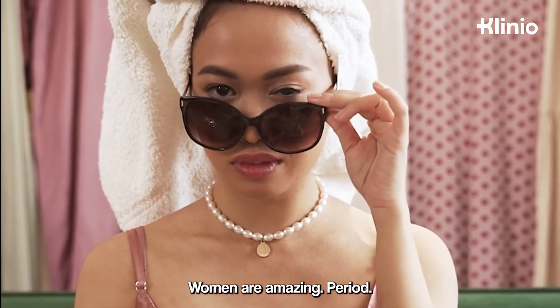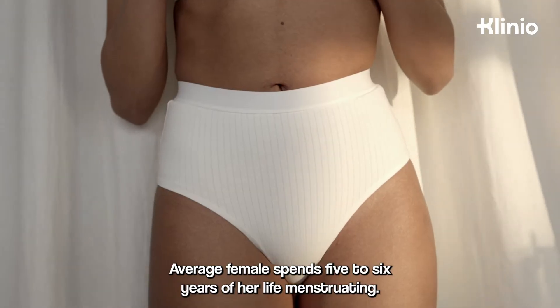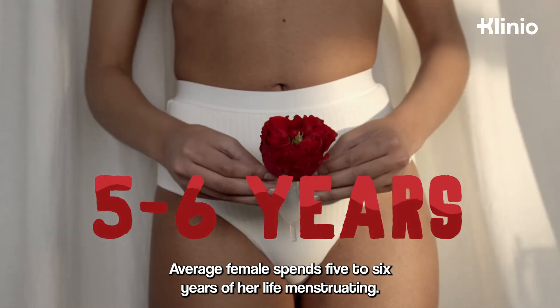Women are amazing. The average female spends five to six years of her life menstruating.